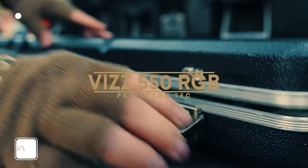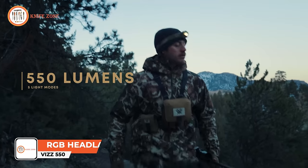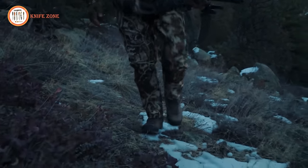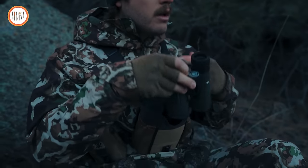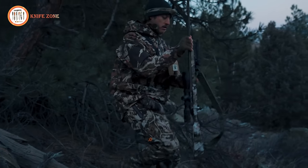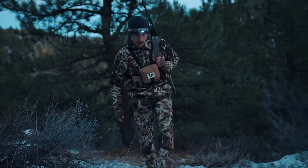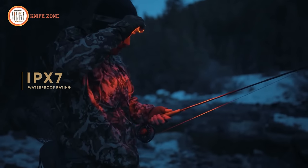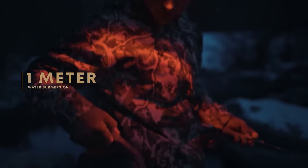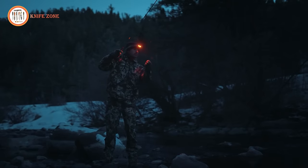The VIS 550 RGB headlamp boasts an impressive 550 lumens and offers five light modes, including high and low white spot beams, as well as red, green, and blue light options. This versatility makes the headlamp suitable for a wide range of tasks that demand specialized personal lighting. Built with the same durability and ruggedness as the original VIS, the VIS 550 RGB holds an IPX7 waterproof rating, ensuring it can withstand water submersion of up to one meter, thriving in wet environments.